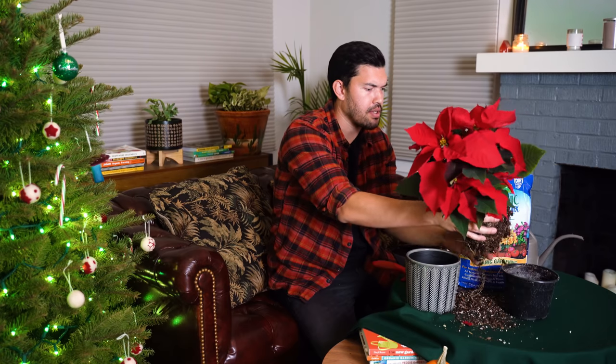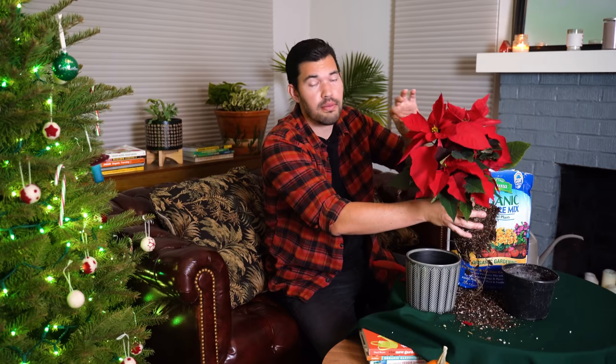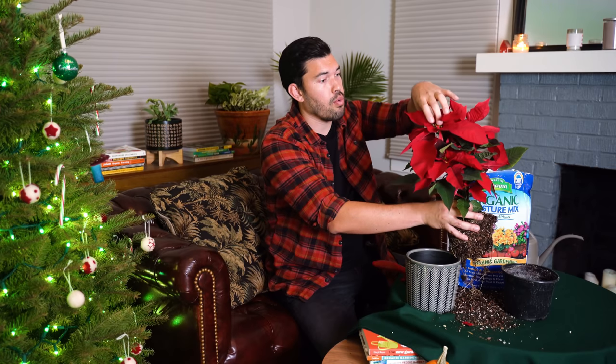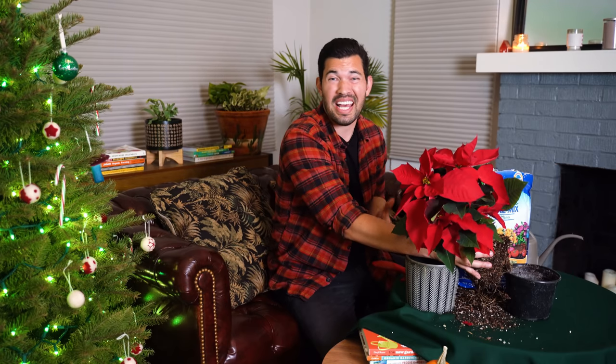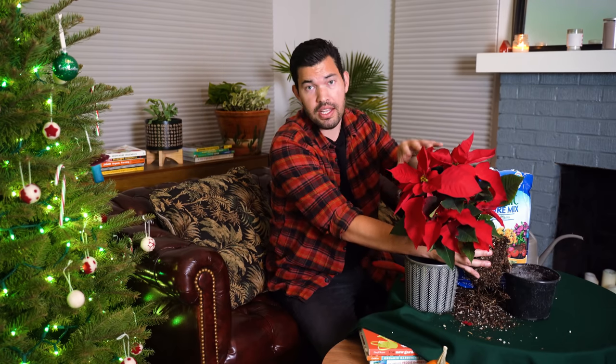Around August, you can start to pinch back the tips. The bracts won't be red at this point — you'll want to pinch it back maybe an inch or two, in such a way that it encourages bushing. If you want a good tip on how to do that, I've got a video on pruning basil where you can apply most of those techniques to poinsettias as well.